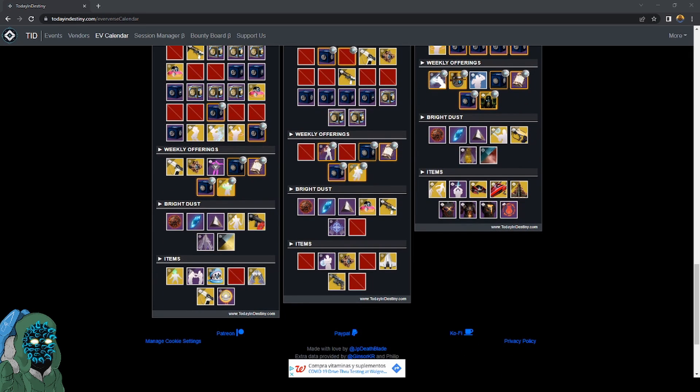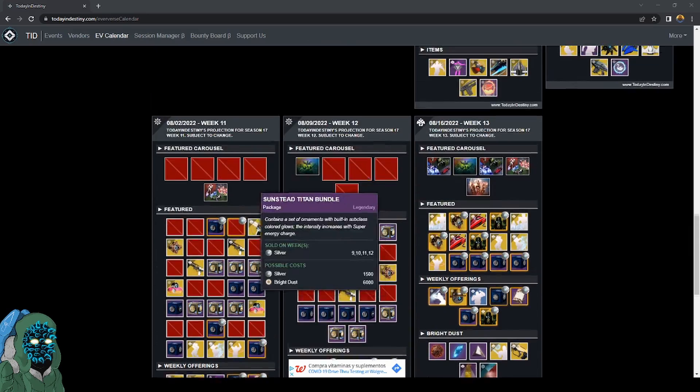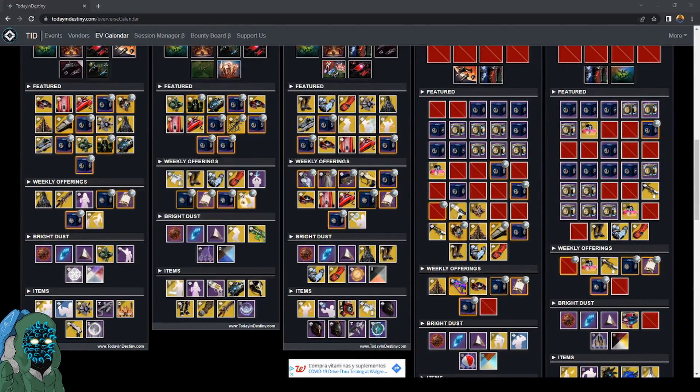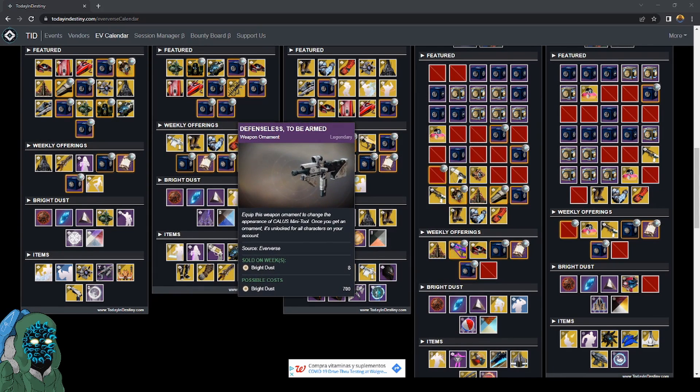Also keep in mind weapon ornaments from this season — the Trustee, Beloved sniper, the sidearm, and the fusion Rock Epicurean are going to be sold as well. On week six, the Beloved sniper ornament is going to be sold, and week eight the Calus Mini-Tools ornament is going to be sold.